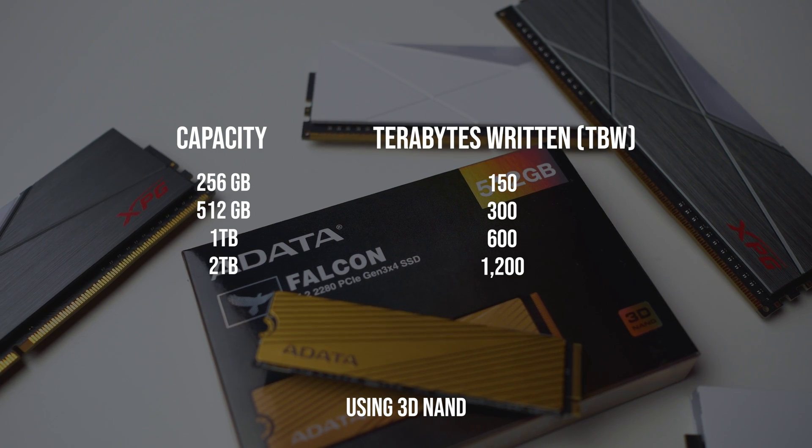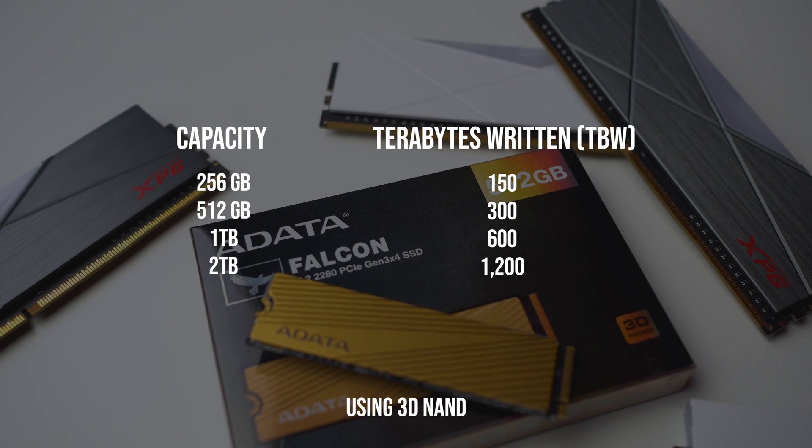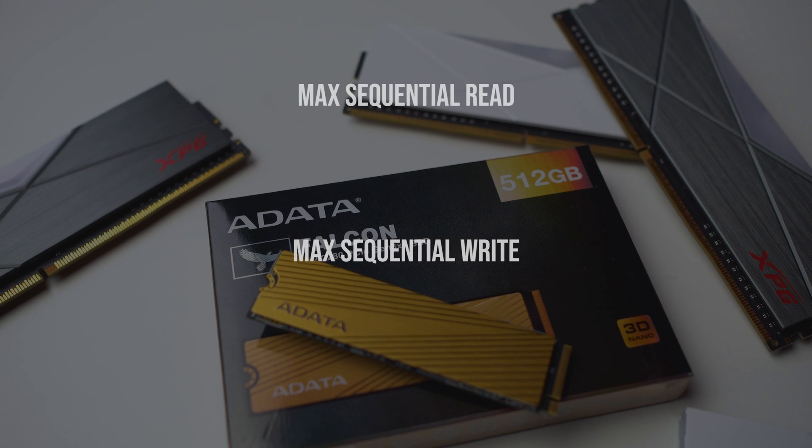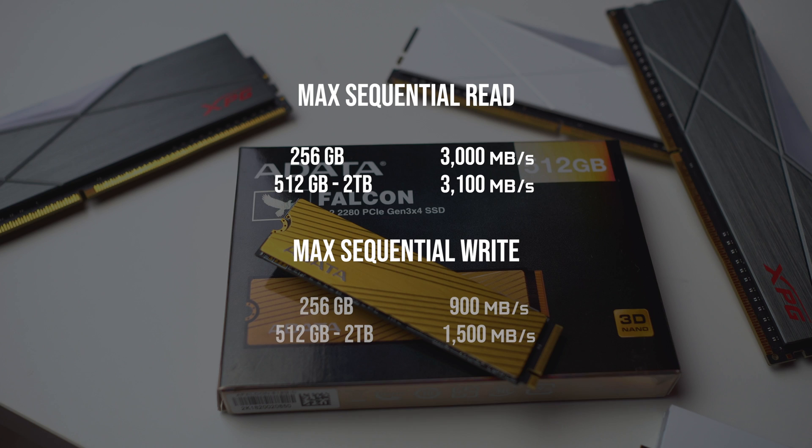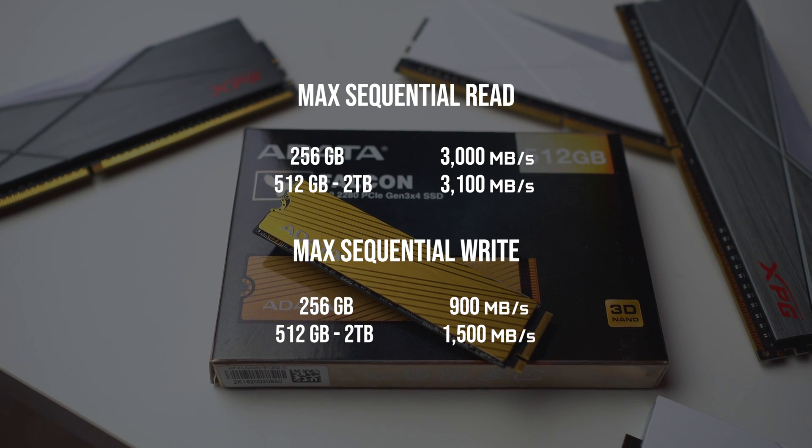But for gamers or simple 1080p content creators, this NVMe is fine for daily use. The rated read speed is 3,100MB per second and a write speed of 1,500MB per second.